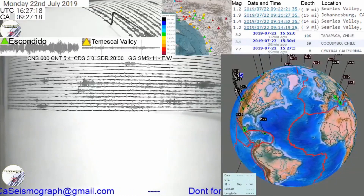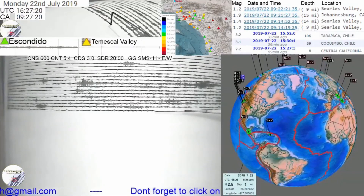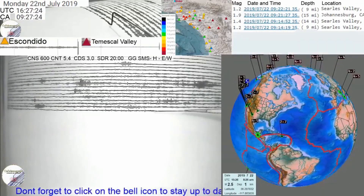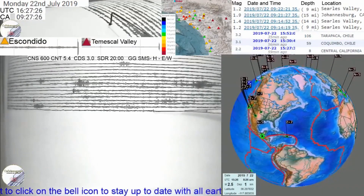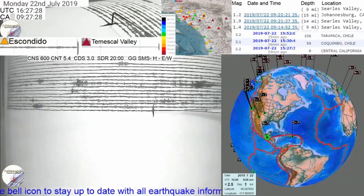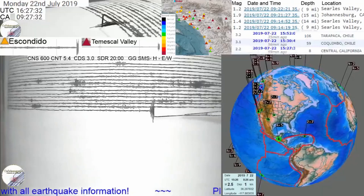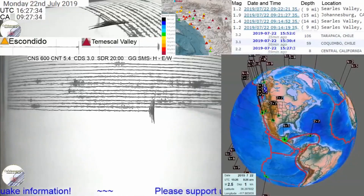Good morning California Seismograph friends. Just as we thought we could relax and things were quieting down, we have a 4.4 earthquake happening at 29 Palms this morning, and this is a lot closer to the San Andreas Fault.